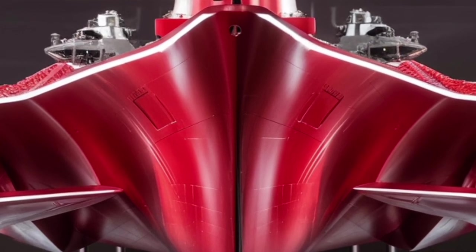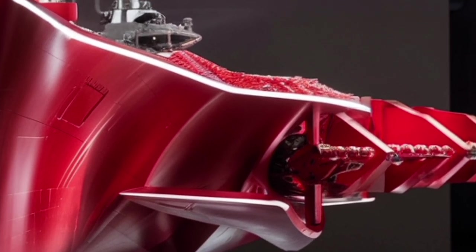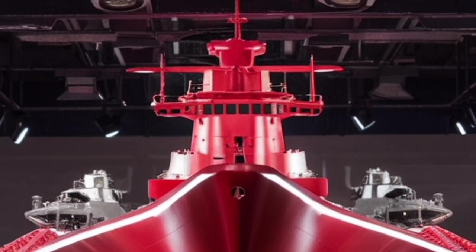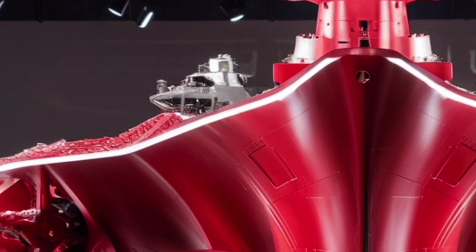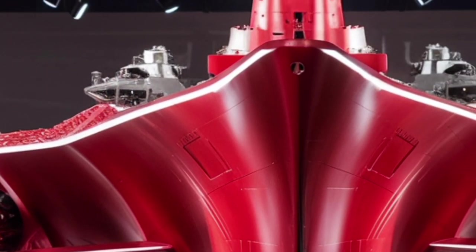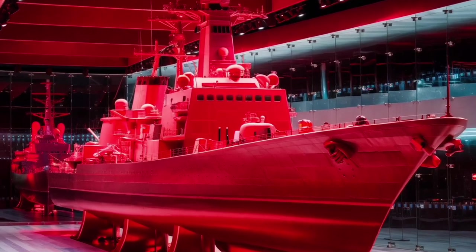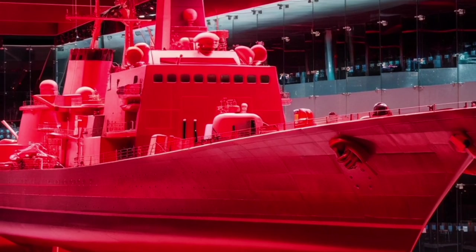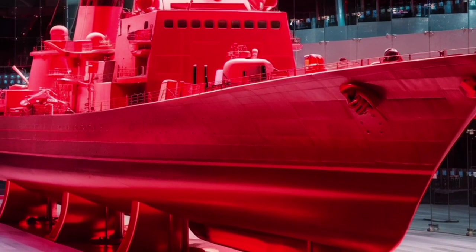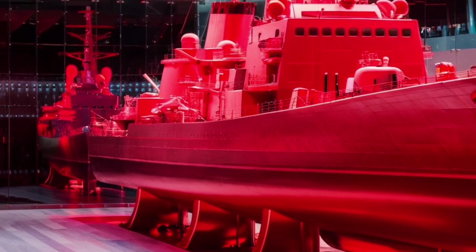One of the most defining aspects of the Delbert D. Black is its Aegis Combat System, a highly sophisticated integrated weapons and sensor platform that allows the ship to track and engage multiple threats simultaneously. Equipped with the AN/SPY-1D(V) phased array radar, it can monitor hundreds of targets at once, whether those threats come from aircraft, drones, ballistic missiles, or surface ships. This radar works in tandem with the ship's Vertical Launch System, or VLS, which consists of 96 missile cells that can be loaded with standard missiles for air defense, Tomahawk cruise missiles for long-range land strikes, and even anti-submarine rockets, making the ship a jack of all trades capable of switching roles depending on the mission requirements.